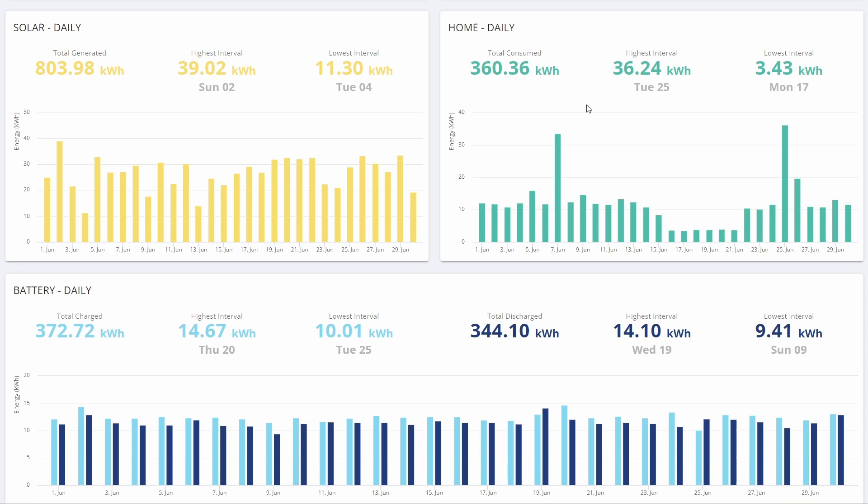you can see that we generated 804 kWh and we consumed 360 kWh. There's quite a big difference between generation and consumption, which is excellent because that means we have plenty to export. Our best day was the 2nd of June and we generated just shy of 40 kWh — 39.02 kWh. I was gutted not to hit 40, but there you go, can't have it all.